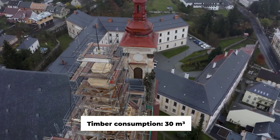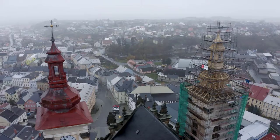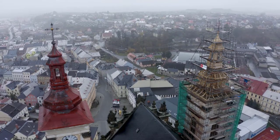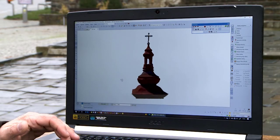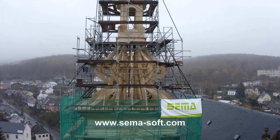SEMA is the world leading supplier of software for timber constructions, staircases, metal cladding systems and facades. The company SEMA CZ was founded in 2006 as the exclusive partner of SEMA software for the Czech Republic and Slovakia.